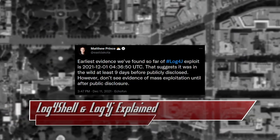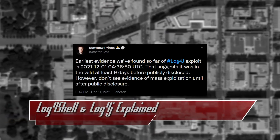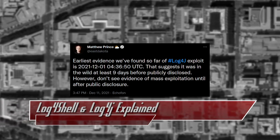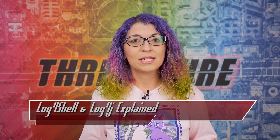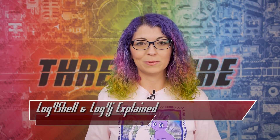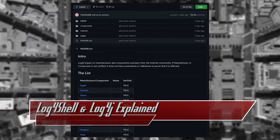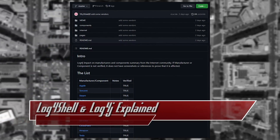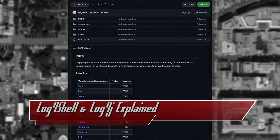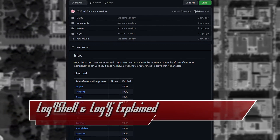Even though it was publicly disclosed last week, Matthew Prince, co-founder and CEO of Cloudflare, tweeted that they saw evidence of it being used in the wild as early as December 1st — meaning it had been used for a while before anyone knew about the problem. A GitHub page shows potential impact, and while not verified, it includes a slew of potentially affected brands including Twitter, Steam, Apple, Tesla, Amazon, Unify, Webex, LinkedIn, and so many more.